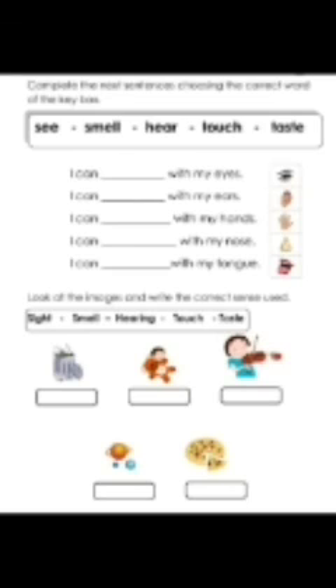Next question: Look at the images and identify the correct sense used. The first image is a dustbin. Second one, teddy bear. Third one, playing a musical instrument. Fourth one, solar system or universe. Fifth one, pizza.